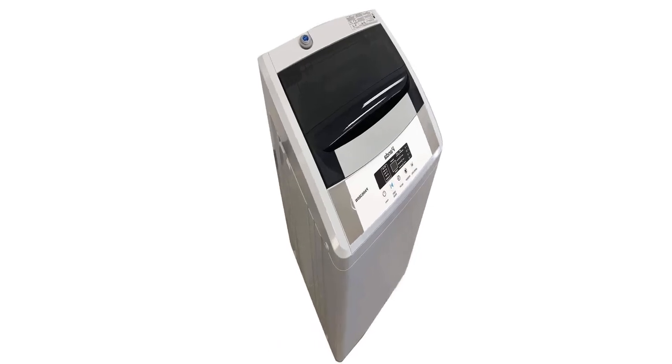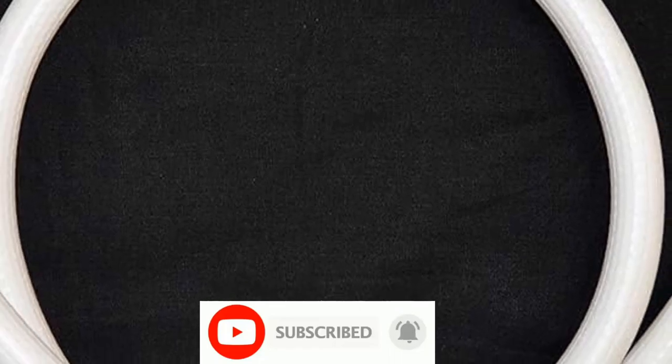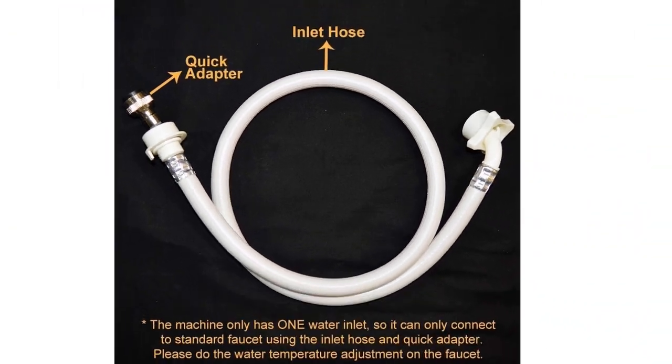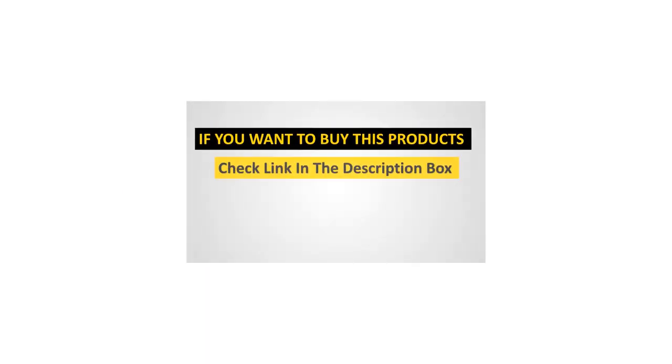It offers eight washing programs, four water levels, and a durable stainless steel drum that resists rust. Connect it directly to your faucet with the included quick connect adapter kit and hoses. Thank you for watching — if you found this video helpful, please hit the subscribe button, press the bell icon, and comment below. Check out the description to find the product links.